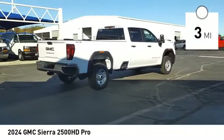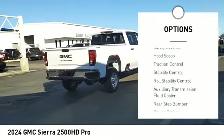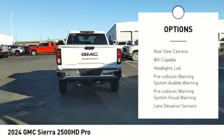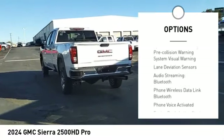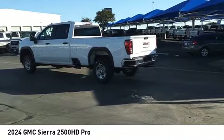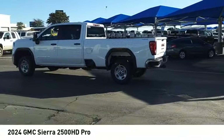Here are some of this vehicle's great options: power windows with safety reverse, hood scoop, traction control, stability control, roll stability control, auxiliary transmission fluid cooler, rear step bumper, power brakes, braking assist, and rear view camera.